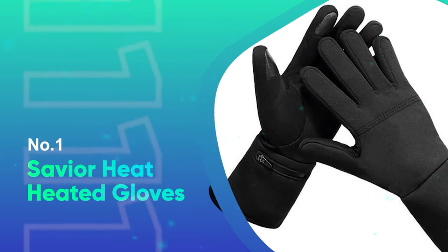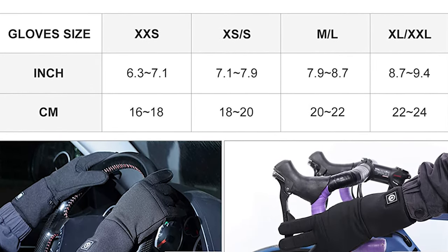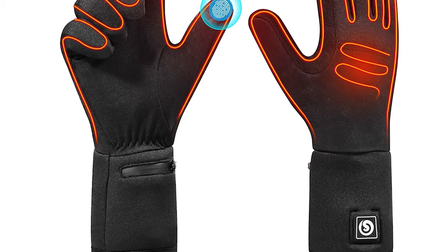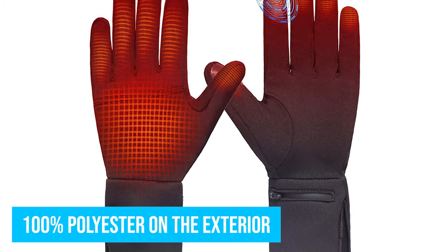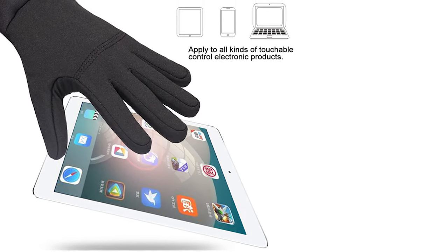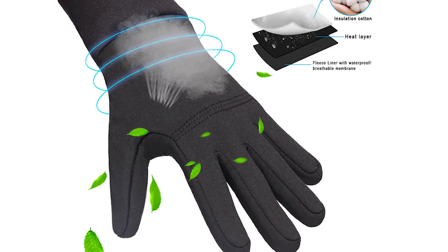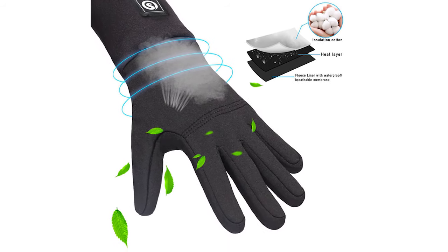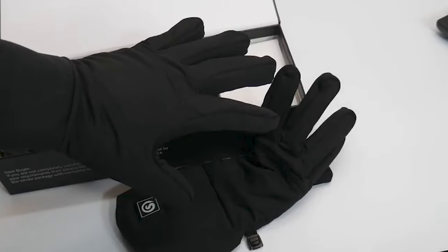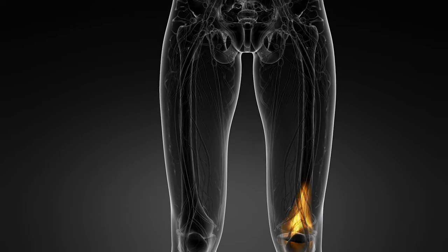Number 1: Saviour Heat Heated Gloves. The Saviour Heat Heated Gloves can be worn for hiking, skiing, snowboarding, and riding. They are quite thin and can be worn with other gloves without becoming too bulky. Made of 100% polyester on the exterior, the interior features a super soft fleece glove lining with a thin lycra layer. The gloves are fitted with 7.4V 2200mAh rechargeable lithium-ion batteries and last up to 6 hours when fully charged. They have three temperature control settings, touch sensors on the forefingers and thumbs, and heating elements covering the entire back of the hands and fingers. Since they use infrared heating fibers, they are suitable for people with conditions such as stiff joints, Raynaud's, and arthritis.